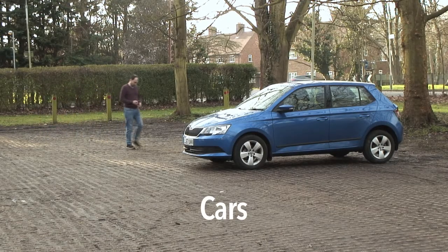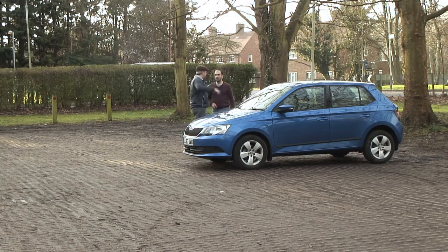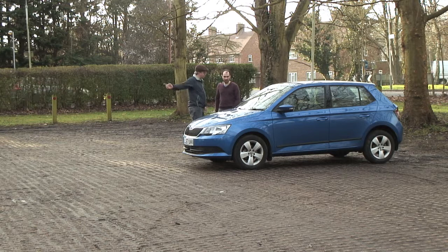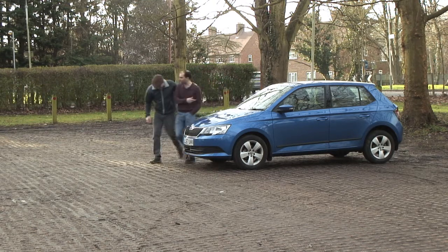Cars are very complex machines, and what happens under the bonnet is a mystery to most. Some say it's magic. Perhaps science has an answer. To dig deeper, what we need is someone who can explain it all. So I tracked down a bona fide expert and persuaded him to have a chat with me.